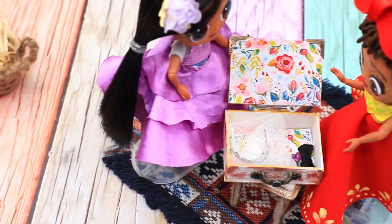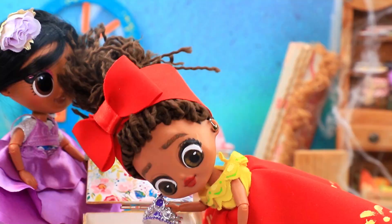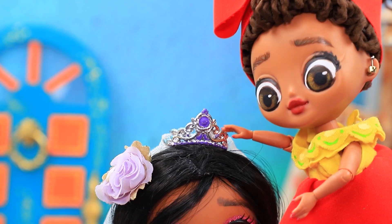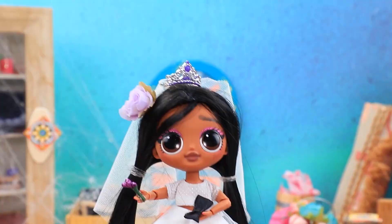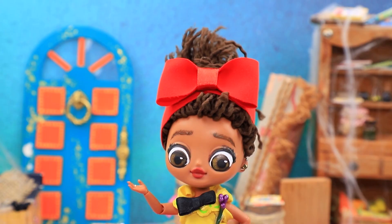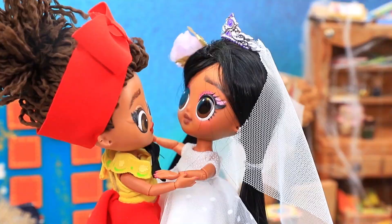The little ones stumbled upon an old suitcase. Let's see what's in there — wow, it's a veil with a tiara! Let's try it on. The girls decided to play wedding — Isabella is a bride in a luxurious white dress. And we will turn you into a groom. Wow, does a bow tie and boutonniere suit me? The little ones dance and dream of their own wedding — this is going to be a fantastic day for sure.